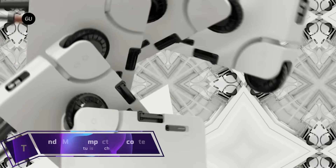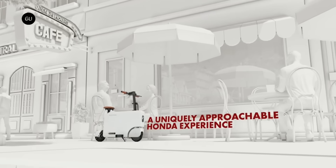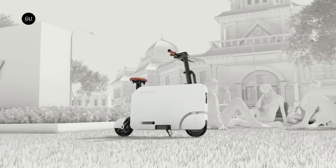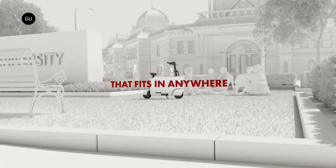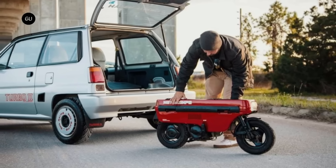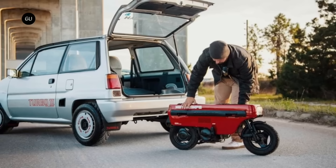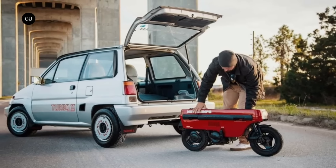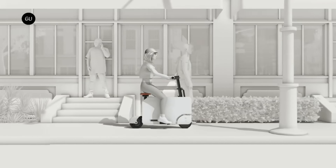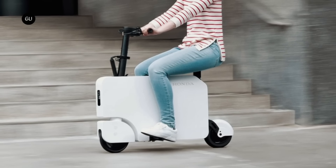Honda Moto Compacto eScooter. Are you looking for a fun, affordable, and eco-friendly way to get around the city? Meet the Honda Moto Compacto, the eScooter that folds into a compact case for easy transport and storage. Inspired by the iconic Honda Moto Compo of the 80s, the Moto Compacto is a modern and sleek solution for urban mobility. With a top speed of 15 miles per hour and a range of up to 12 miles, you can zip through traffic and explore new places with zero emissions. When you're done, just fold it up and carry it with you, or stack it in your car, bus, or train. The Moto Compacto is also smart and customizable, with a Bluetooth app that lets you adjust the lighting and ride modes to suit your preferences.